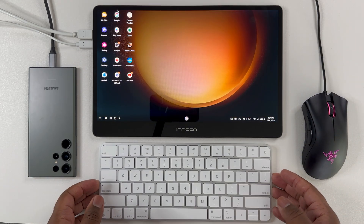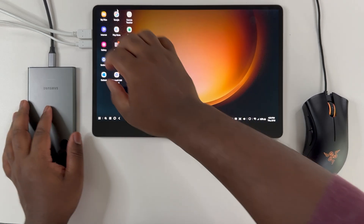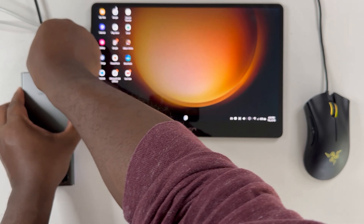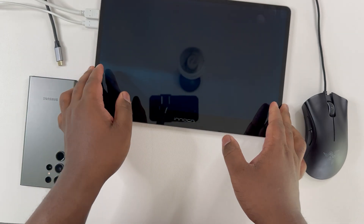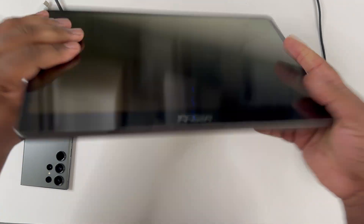All in all, I was completely wrong about Samsung DeX, as it is now a great PC replacement when it comes to multitasking and light work. Gaming on the other hand still needs a lot of work and optimization from the devs.